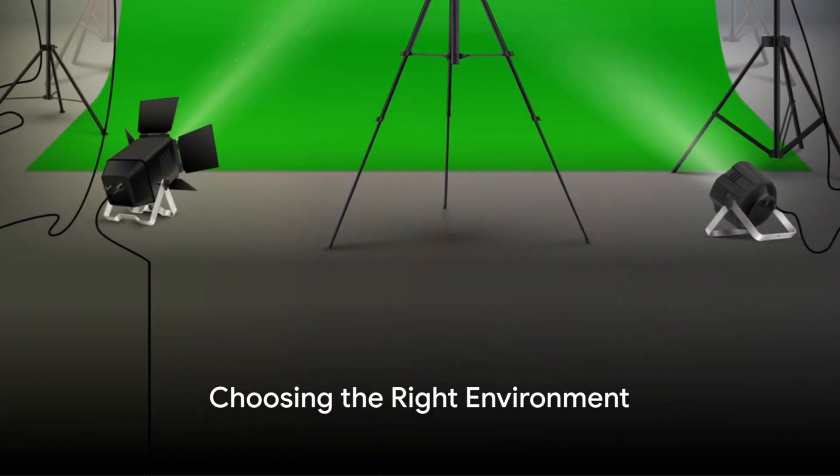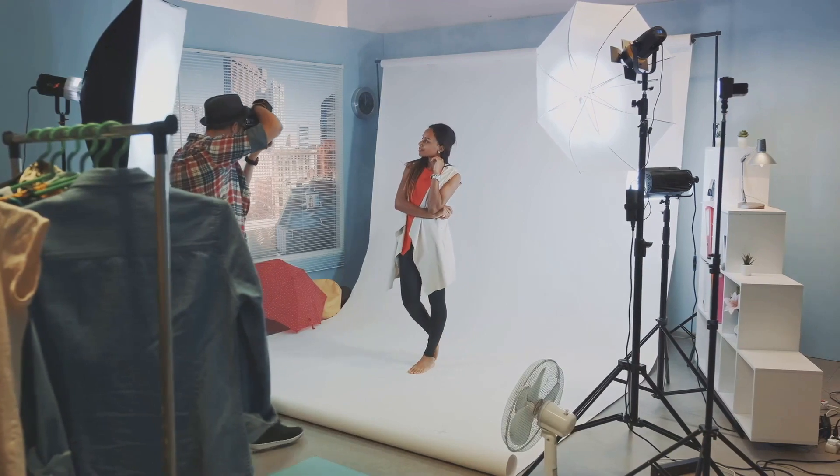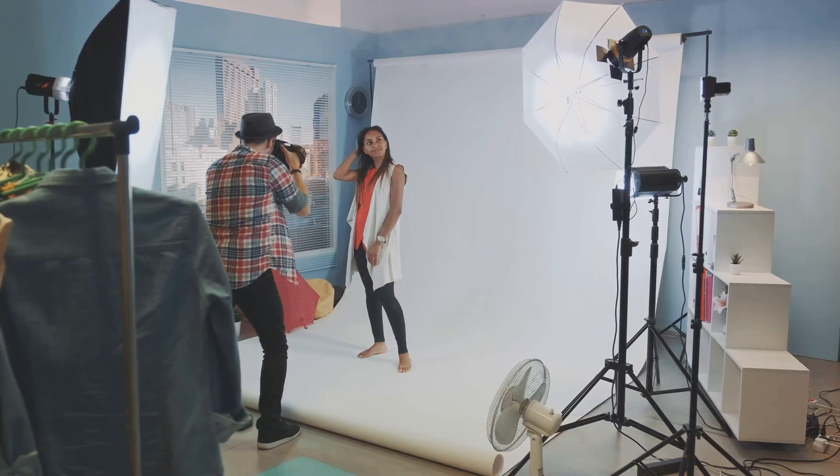Begin by choosing the right environment. A clean, clutter-free background works best for headshots. It helps to focus all attention on the subject. You don't want any distracting elements in the background.